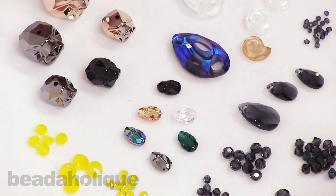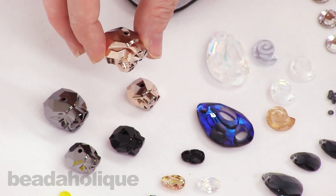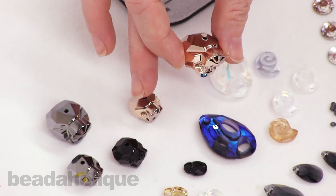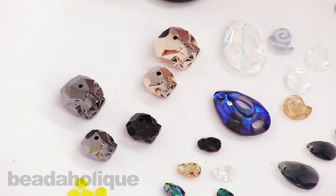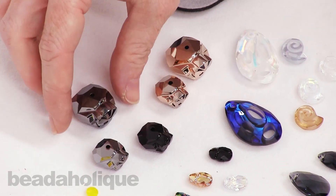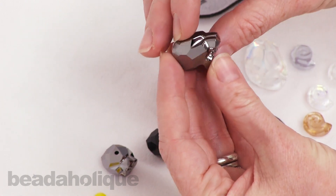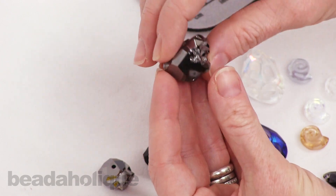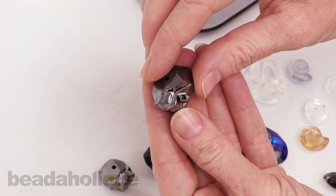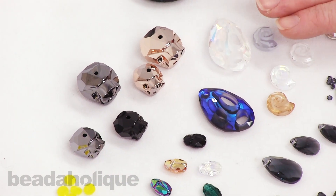Probably one of the most talked-about beads in this release is the Panther. It comes in two sizes: the 14 millimeter and the 19 millimeter — you can see the size comparison here. It has a hole down the center and is a really interesting, very angular geometric shape — an interesting interpretation of the sleek feline. This is something you'd definitely use as a focal piece and make some statement jewelry out of.